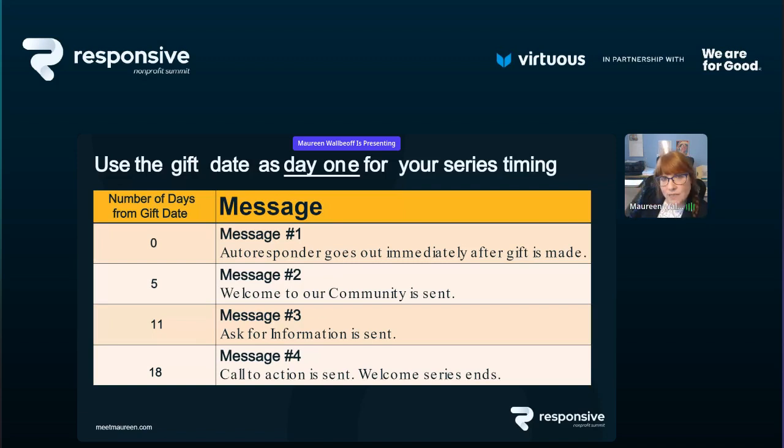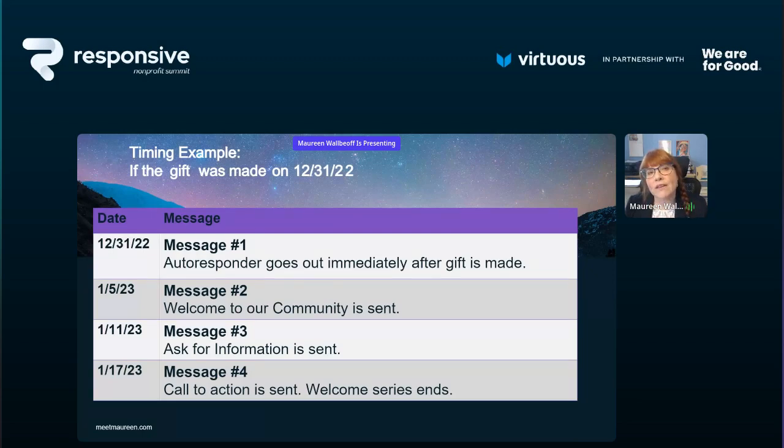Somebody hops in for 18 days once they've made their first gift, then they're back in your regular communication. For example, if the first donation was made on New Year's Eve 2022, the autoresponder goes on New Year's Eve, message two on January 5th, message three on January 11th 2023, and message four on January 17th — then the series ends. You should not need to manually track when that first gift was made. The trigger for starting this series is simply that first gift.